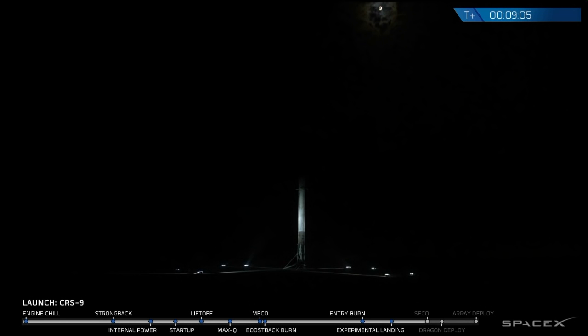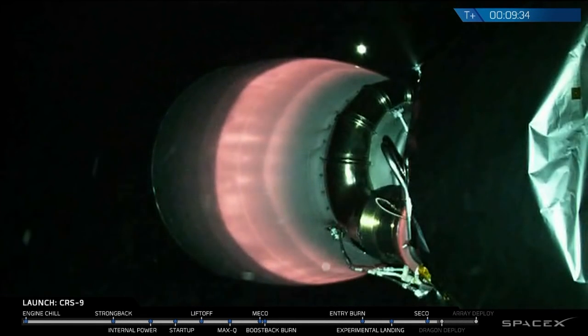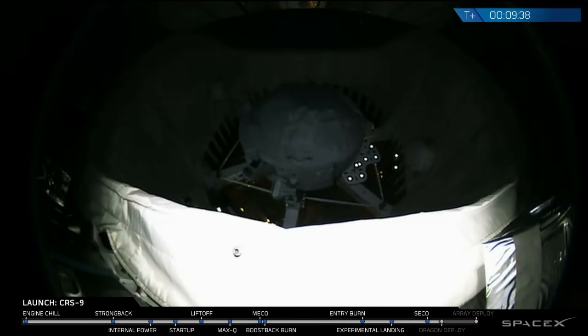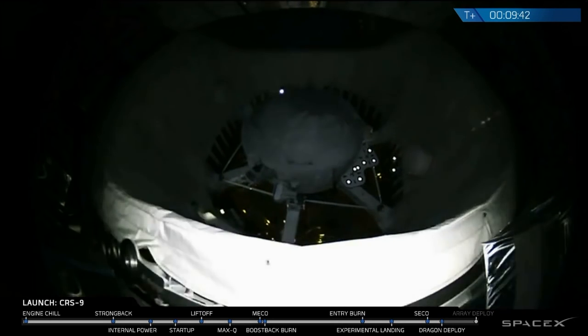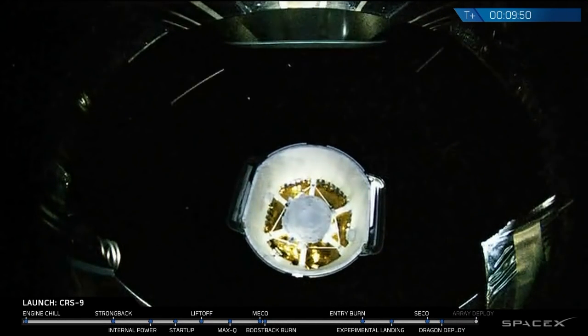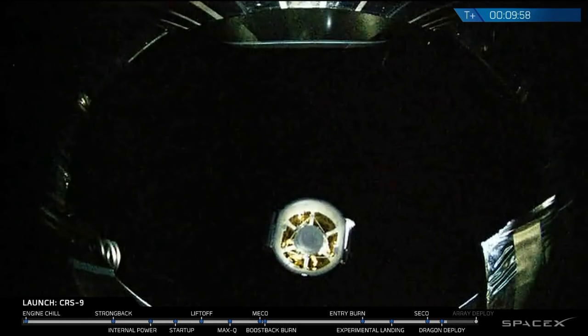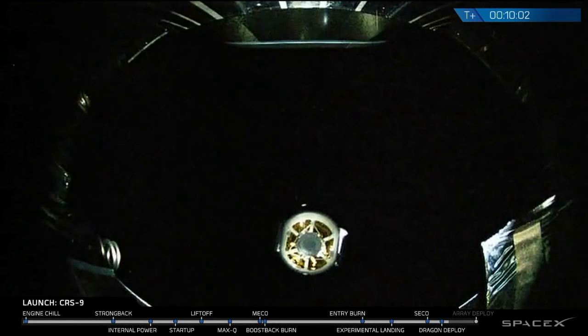First stage sitting on the pad. Preparing for separation of the dragon. Dragon has separated. Newfoundland acquisition of signal. Good launch, good landing. Dragon on its way.